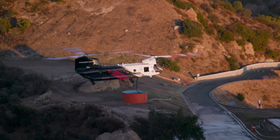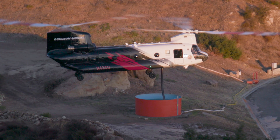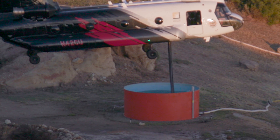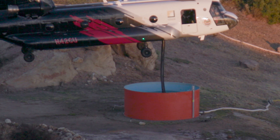Helitanker 5-5 uses a retractable snorkel system as its primary operation for water loading. In the event of snorkel failure or when dictated by conditions, Helitanker 5-5 can ground fill at most established Type 1 approved helispots.